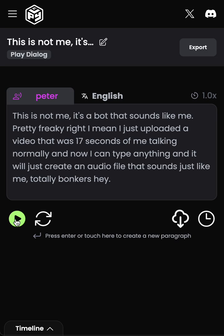So if we play that again — hopefully this is not me, it's a bot that sounds like me. Pretty freaky, right?